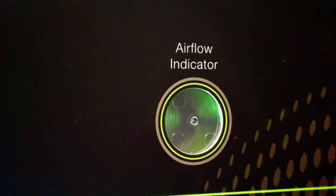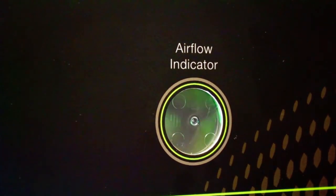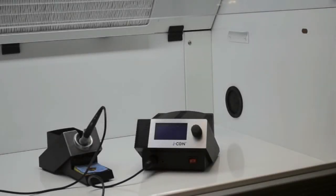The FumeCab 1000 incorporates an airflow indicator to meet the needs of BS 7989. The unit also has two entry port locations which enable the user to use a variety of electrical devices and avoids the risk of front entry cable interference.